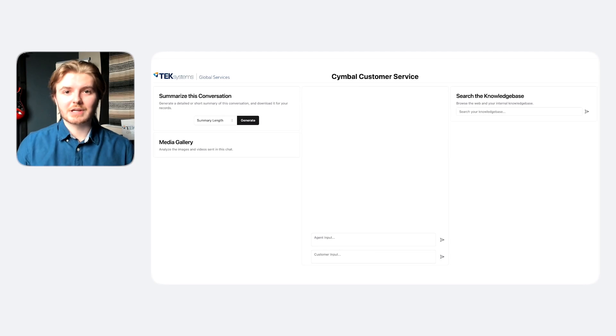Now, I'm going to show you how to use this app. User experience is very important, so let's walk through the UI elements on this page. In the center here, we have the chat section. This is where the customer's messages are going to appear. On the sides, we have three panels: Summarize this conversation, Media Gallery, and Search the Knowledge Base.